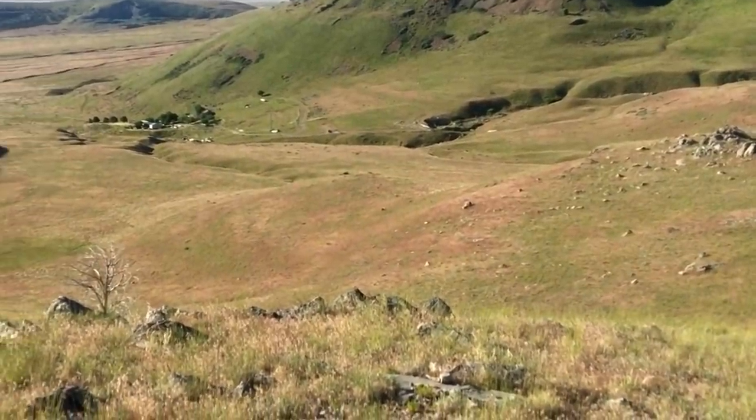Hi everyone! Welcome back to Cody's Lab. One thing that people mention in the comments of my videos whenever I'm working out at the ranch and show a wide-angle shot is the lack of trees. We've got hundreds of acres and maybe a couple dozen trees.